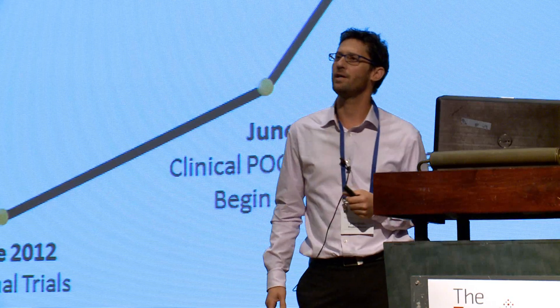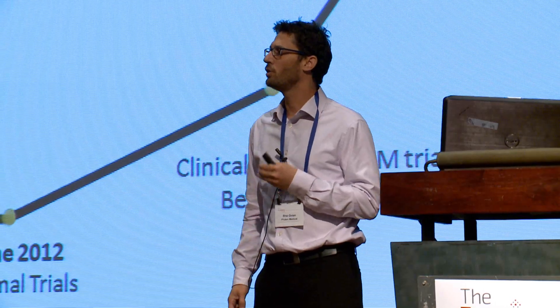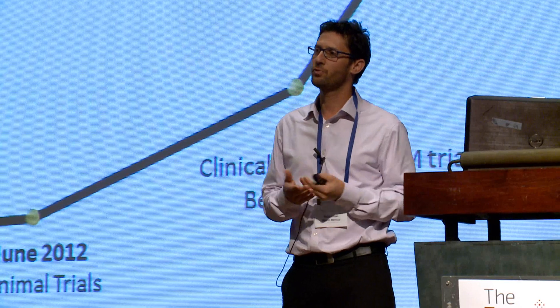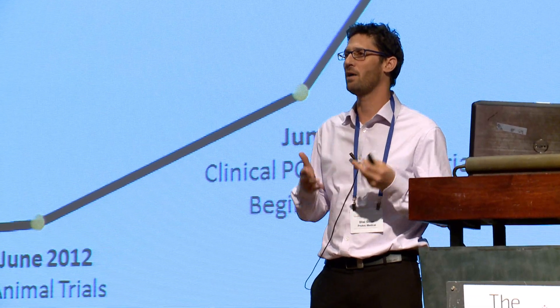Proak Medical seeks to raise about $550,000 in order to obtain clinical proof of concept in a first-in-man trial and to start with the CE process. And from that point, we believe that the sky will be the limit.